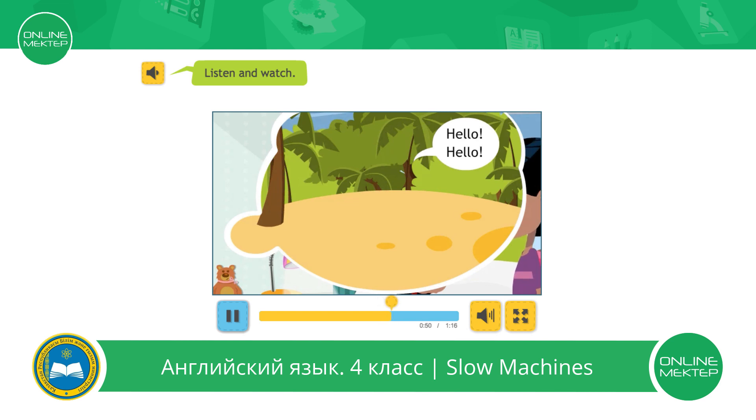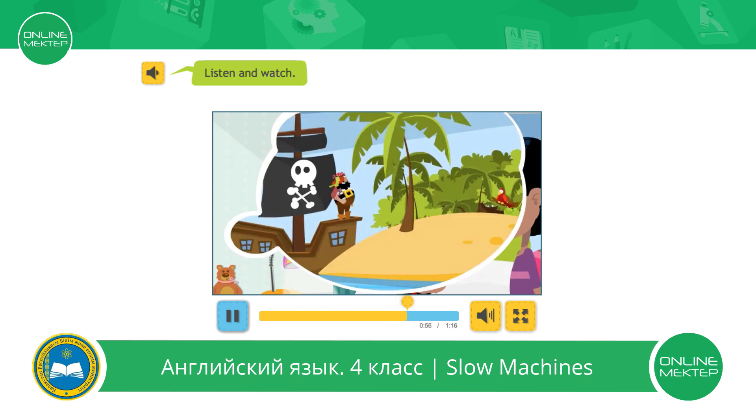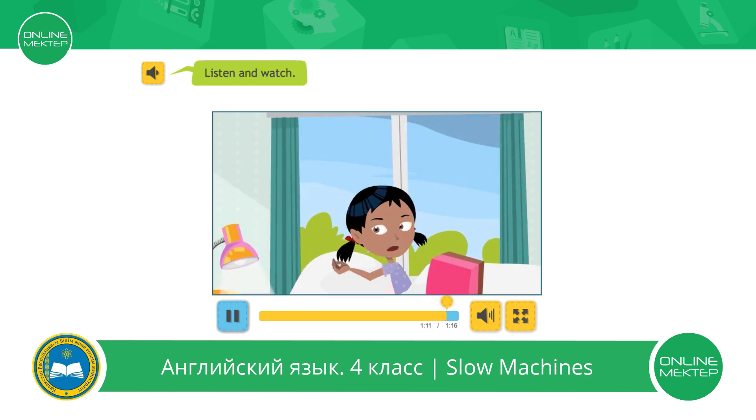A parrot shouted: 'Hello? Hello?' Was it Polly? No. Polly listened and answered. It was a red parrot. He lived on the island. It's time for my swimming lesson. See you later, Jill. Wait! What happened next? Come back!